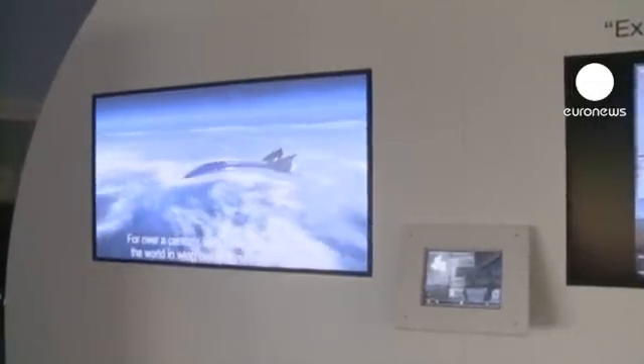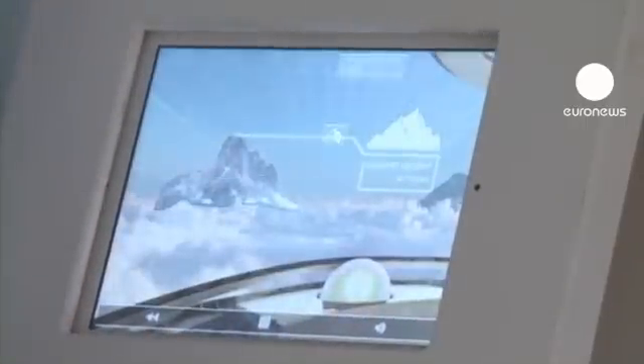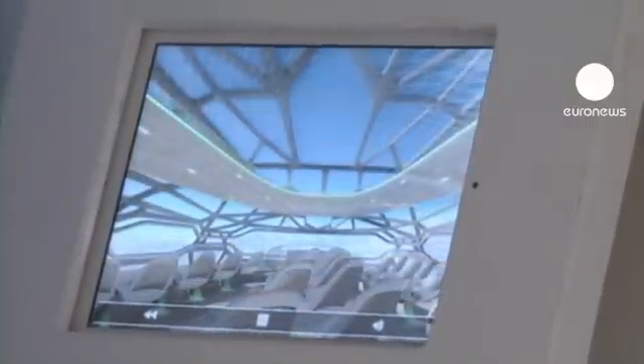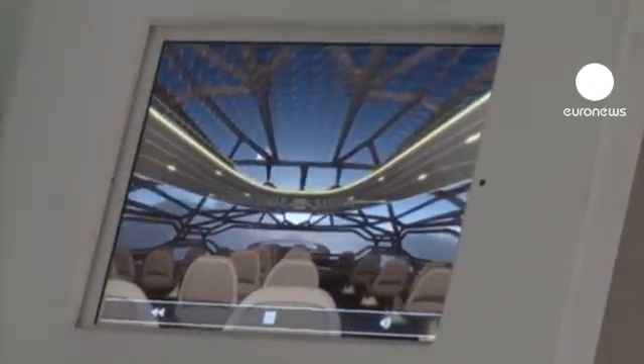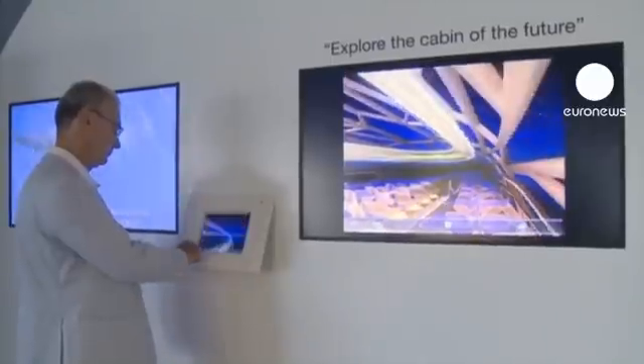Innovation is key at the Farnborough Airshow in Hampshire, England. A week-long international trade fair for the aerospace industry where the technology of tomorrow is on show for all to see, and where you get to glimpse at projects which in a few short years will become a reality.